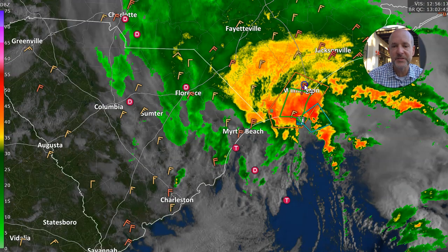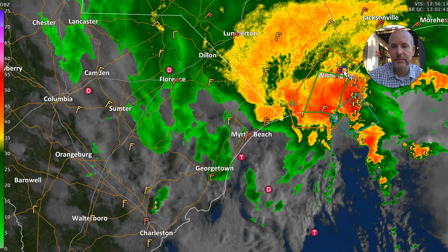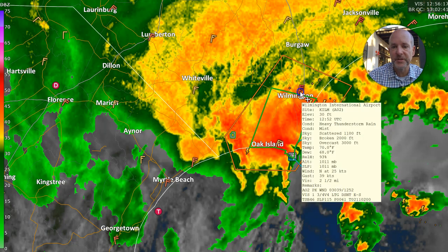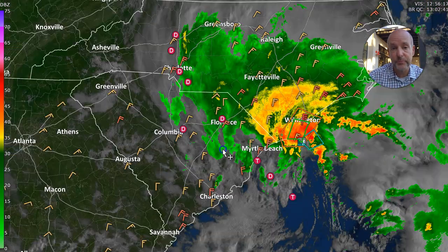So we look at some of these wind gusts — some of the gusts right around the Wilmington area are getting up there. Let's look at this one right here. Let's get a little closer to Wilmington. That's Wilmington's actual observation point, and you can see the winds are gusting to about 39 knots, so about 45 miles per hour or so. Pretty strong winds.